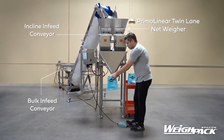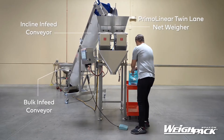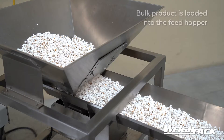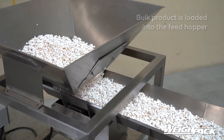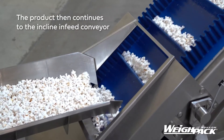Introducing our complete automated solution to convey, weigh, and dispense into pre-made pouches. Consisting of our twin-lane Primo linear net weigh filling machine, this packaging system is able to accurately dispense from 5 grams to 5 pounds at rates of up to 25 dispenses per minute.